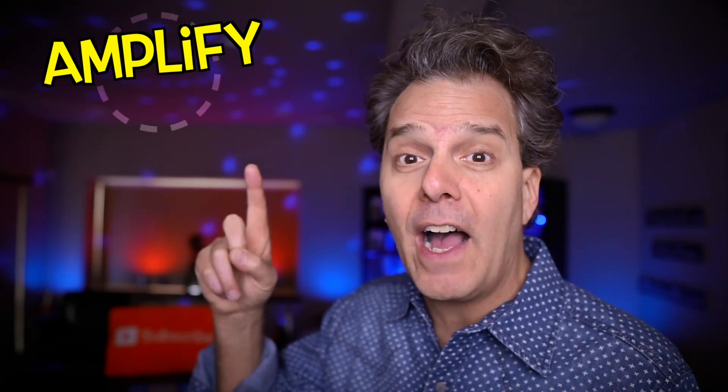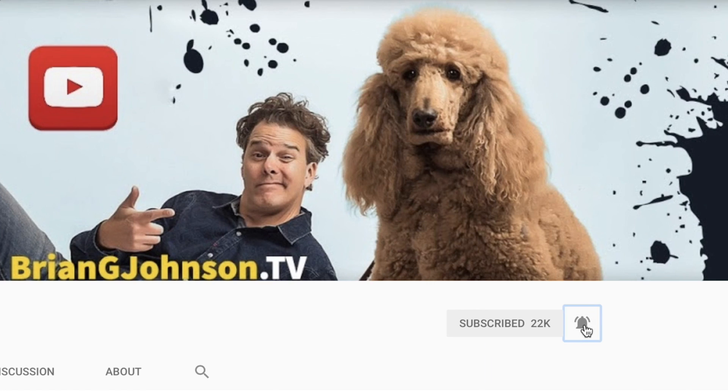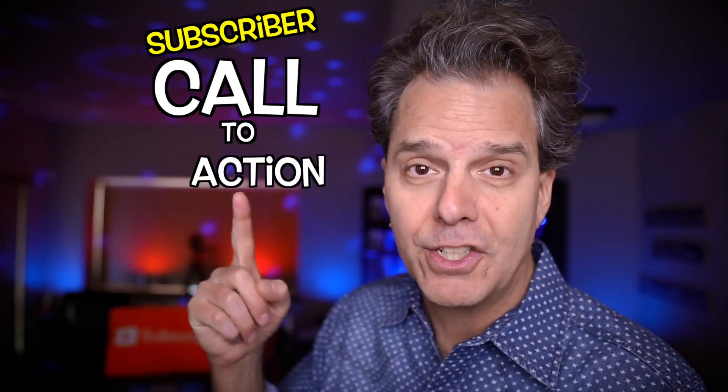If you want to grow on YouTube, stake your claim and amplify your message by subscribing — click on the bell notification and you'll be on your way. Now that was traditionally called a subscriber call to action, calling for viewers to take action by becoming subscribers, being very clear about clicking the subscribe button and the bell notification. That's old school.